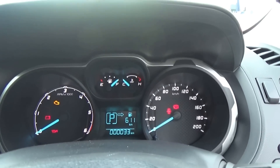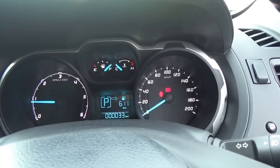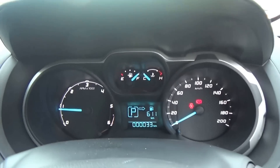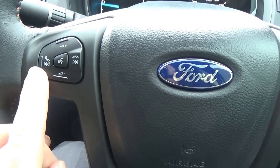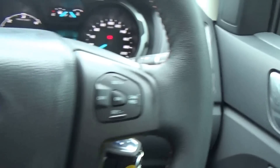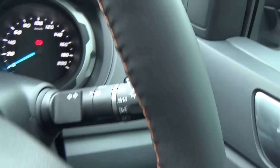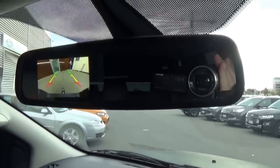We have a multi-function steering wheel. Once your Bluetooth device is paired you can answer and hang up calls, and adjust the volume of the phone call or audio system. Cruise control is on the right, along with auto headlamps and rain sensing wipers. Engaging reverse brings up the camera in the mirror.